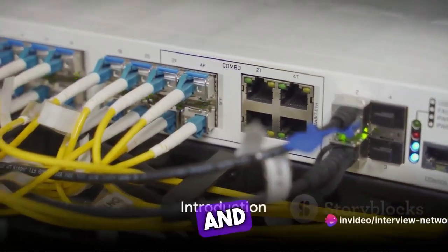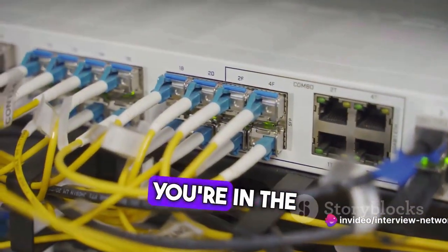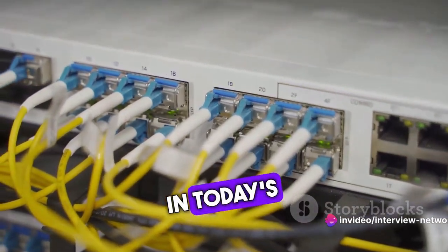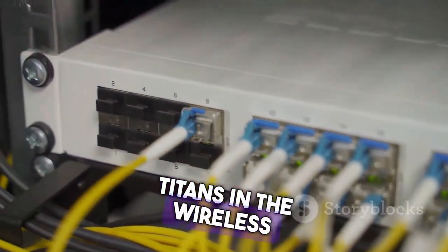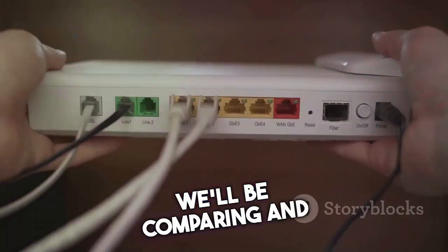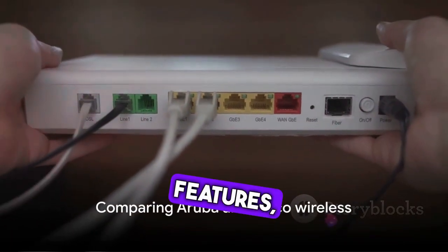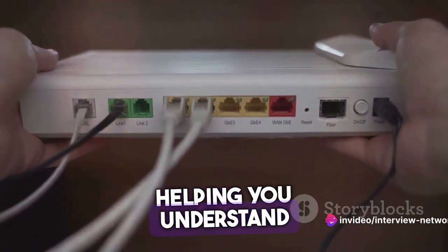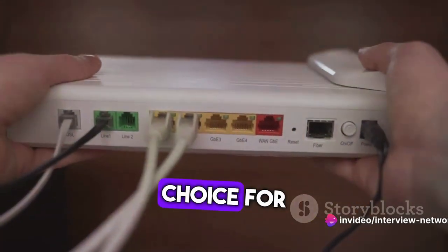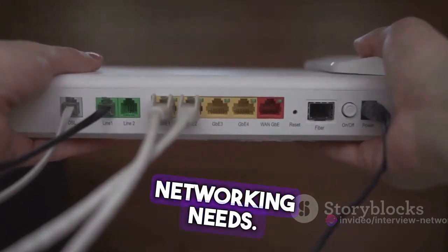Ever wondered what the differences between Aruba and Cisco Wireless are? You're in the right place. In today's discussion, we'll be navigating the choppy waters of these two titans in the wireless networking world. We'll be comparing and contrasting their features, exploring their strengths and weaknesses, and ultimately helping you understand which might be the right choice for your unique networking needs.